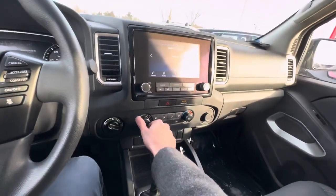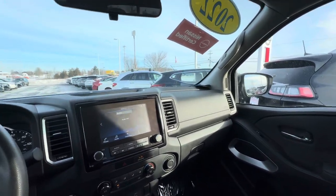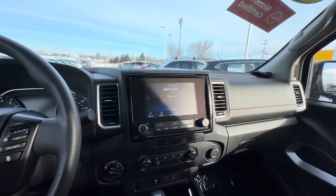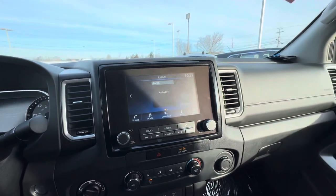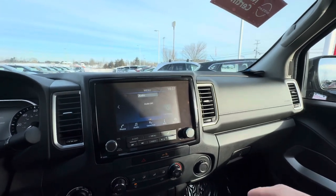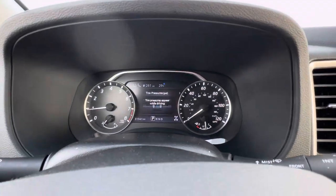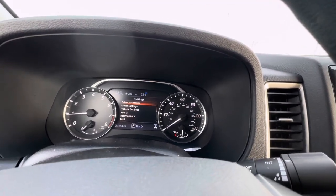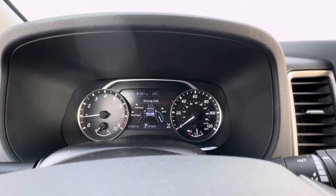This does have the technology package, so you're going to have that blind spot monitor, front and rear collision warning systems, as well as pedestrian detection. It is an added option — it's not something that comes standard on the SV. We're going to have Apple CarPlay and Android Auto built into the truck, as well as Bluetooth, SiriusXM satellite radio, and AM/FM standard radio.